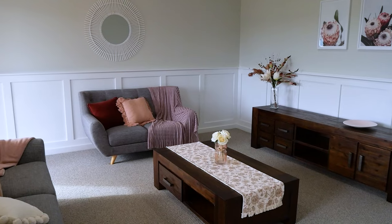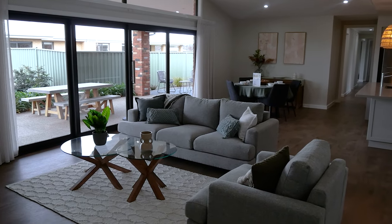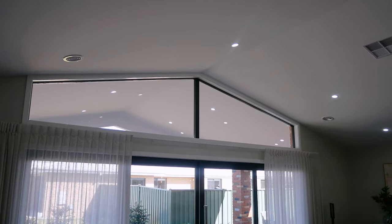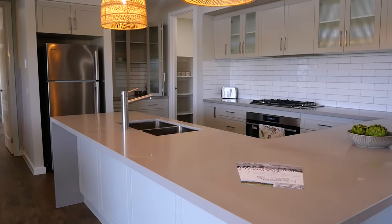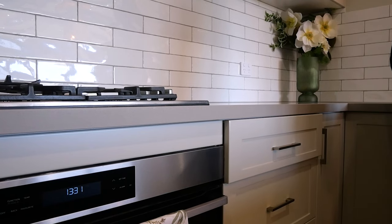Starting with the entryway, we have a great size living room on the left, across from the study on the right. From here the home opens up into a large kitchen family meals area with a cathedral ceiling and a highlight window. The spacious kitchen features quality Western House appliances with plenty of bench space, a walk-in pantry and soft close drawers.